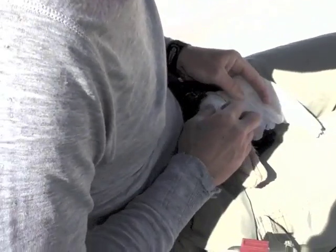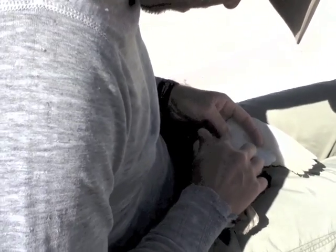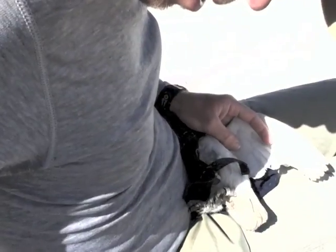We keep the bird wrapped up with its head covered and its legs free to keep it from struggling as much while handling it. This also allows us to record the weight of the bird more easily.